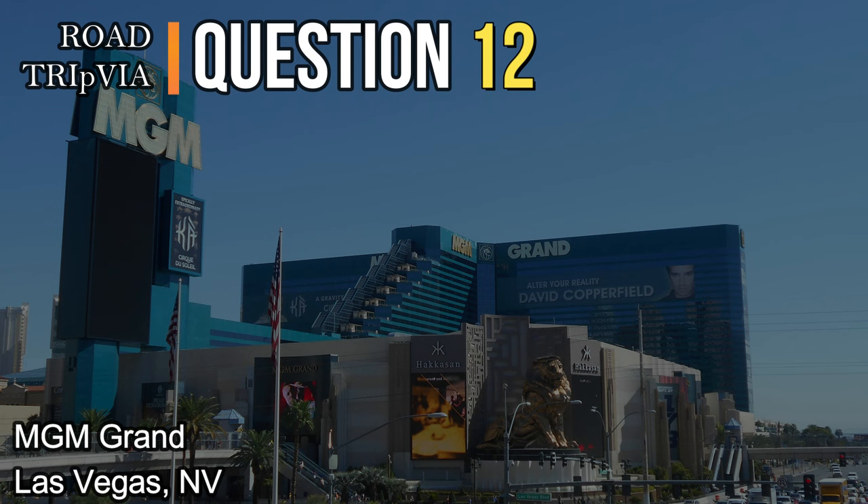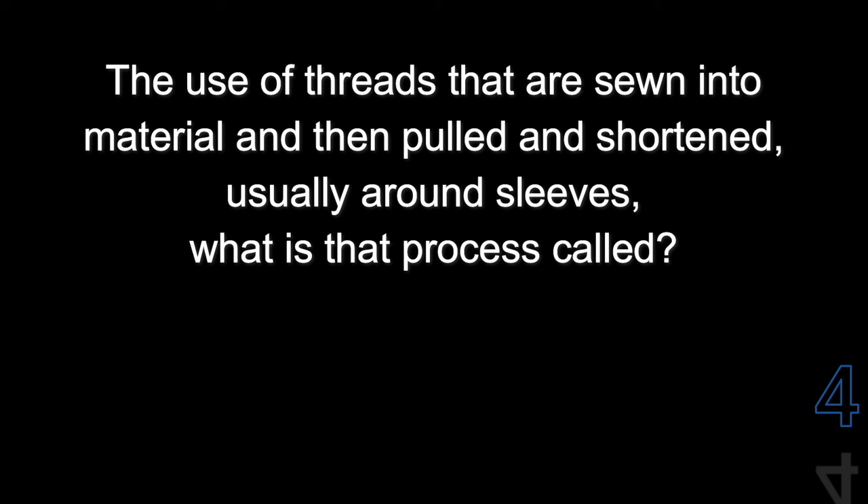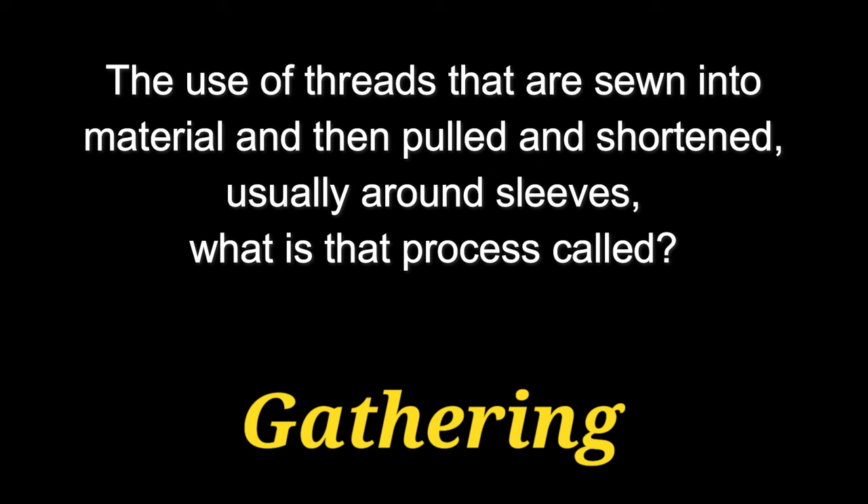Question number twelve. The use of threads that are sewn into material and then pulled and shortened, usually around the sleeves — what is that process called? You sew it into the sleeves and then bunch it up. It's called gathering.